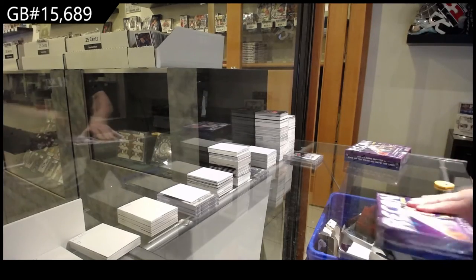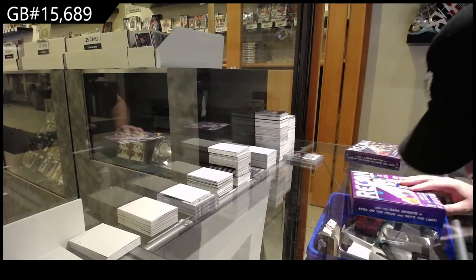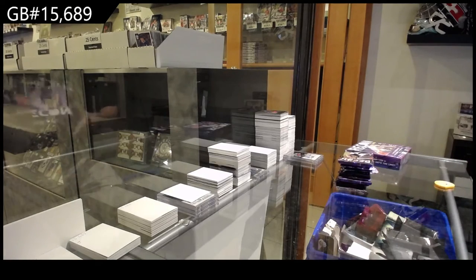Recon Basketball two-box break — no idea what to expect out of this, but I heard this is actually pretty good.